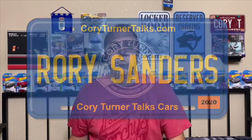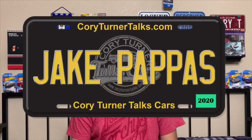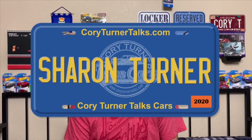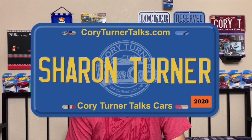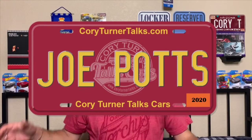Those people are Rory Sanders — congratulations to Rory. Jake Pappas — congratulations, Jake, Coach Jake as a matter of fact. Sharon Turner — Sharon, thank you so much, you are so highly involved in the show, you're always sending me stuff, I super appreciate that. Joe Potts — thank you to Joe Potts for sharing the show and helping us get out there. These are our new inductees into our Talkers Hall of Fame.